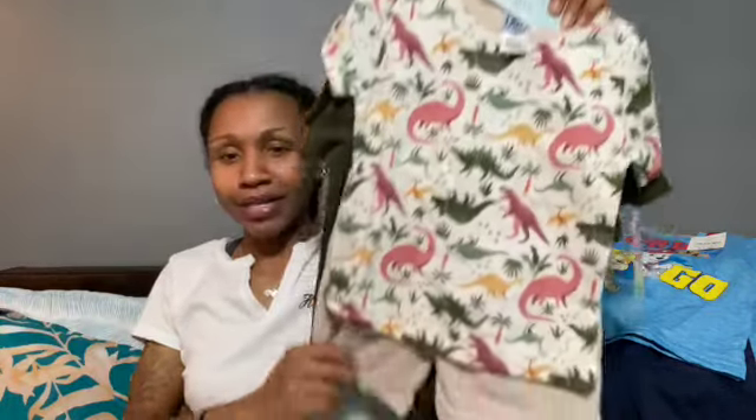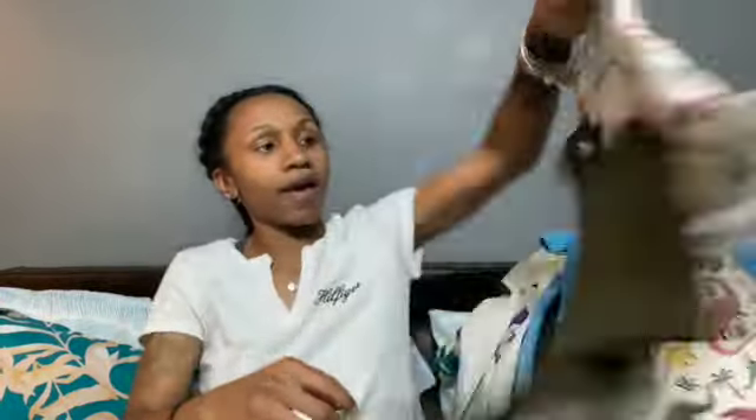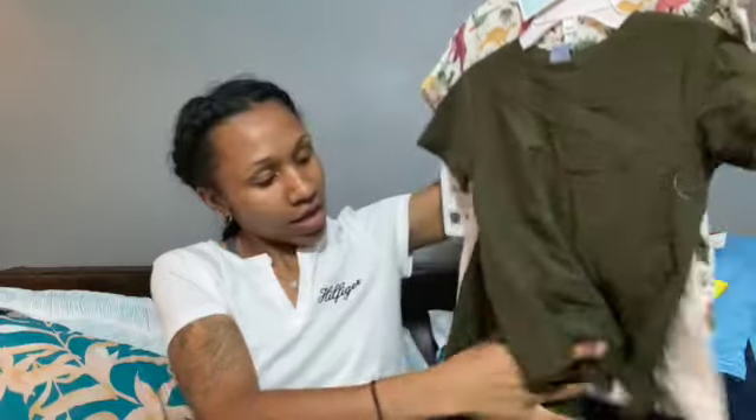I saw these sets that really grabbed my eye because he's in school two days and home the other days, and I like him to be comfortable — I don't want him to feel like he has to wear jeans. So I picked up this shirt and shorts set to go together, and then the green shorts set to go together. This was $14.99 and that concludes this haul!